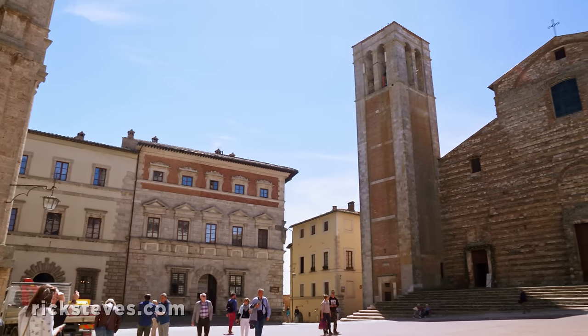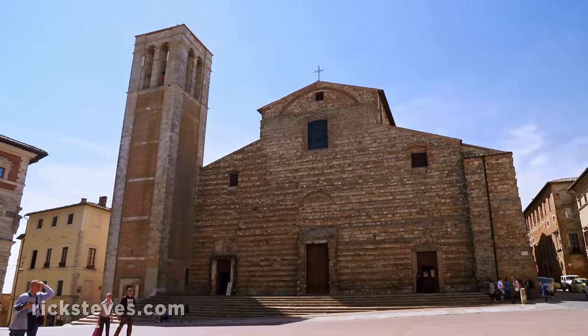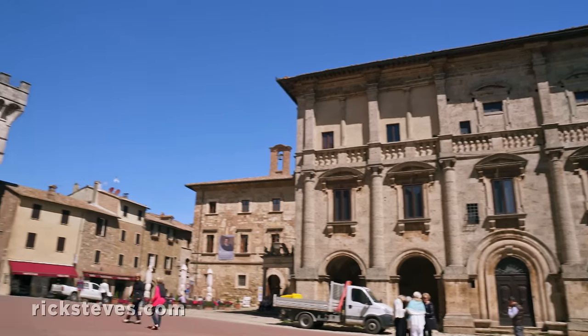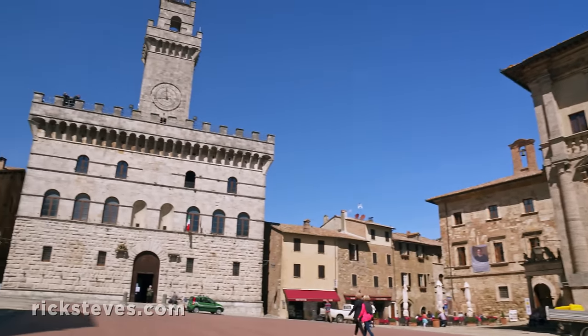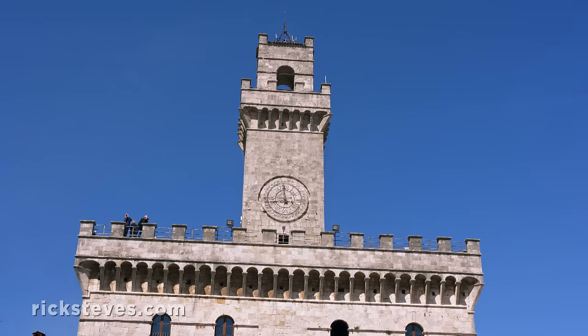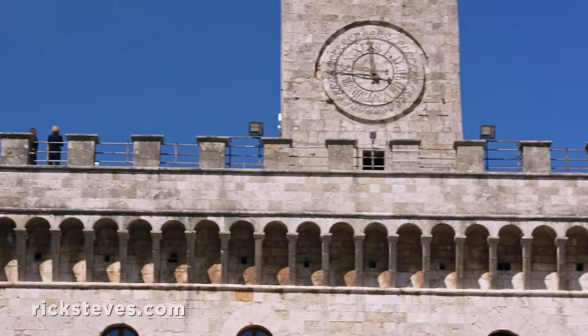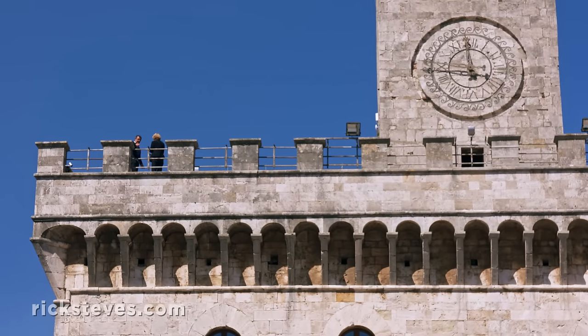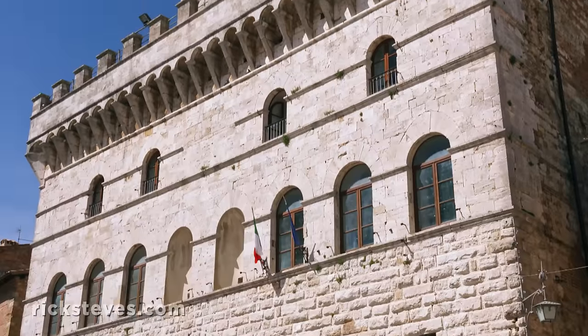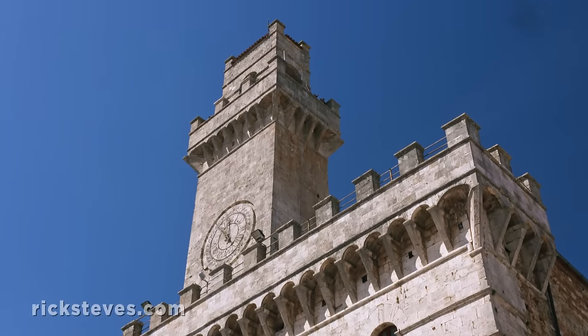The town's sleepy main piazza is surrounded by a grab bag of architectural sites. The medieval town hall resembles nearby Florence's Palazzo Vecchio, a reminder that about 500 years ago, Montepulciano allied itself with Florence. The crenellations along the roof were never intended to hide soldiers — they just symbolize power. But the big central tower makes it clear that the city's keeping an eye out in all directions.